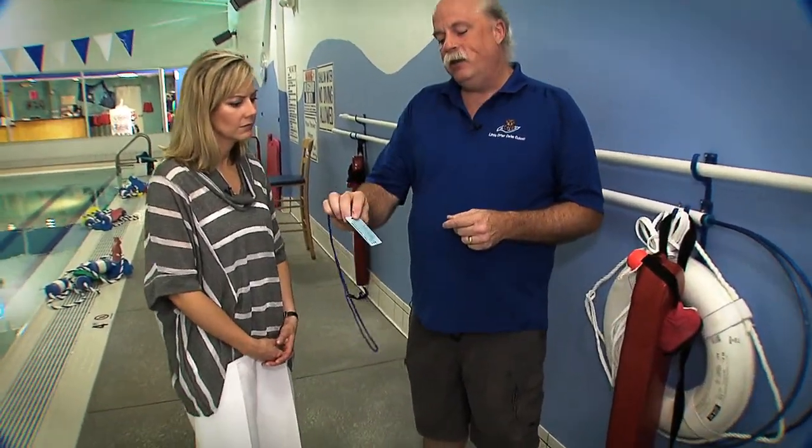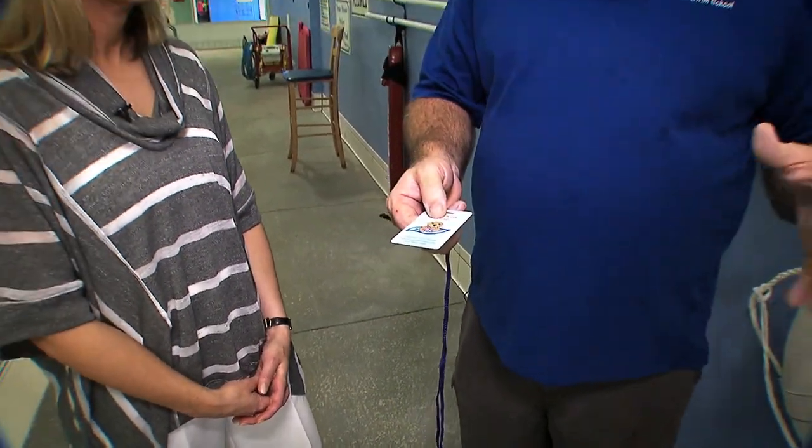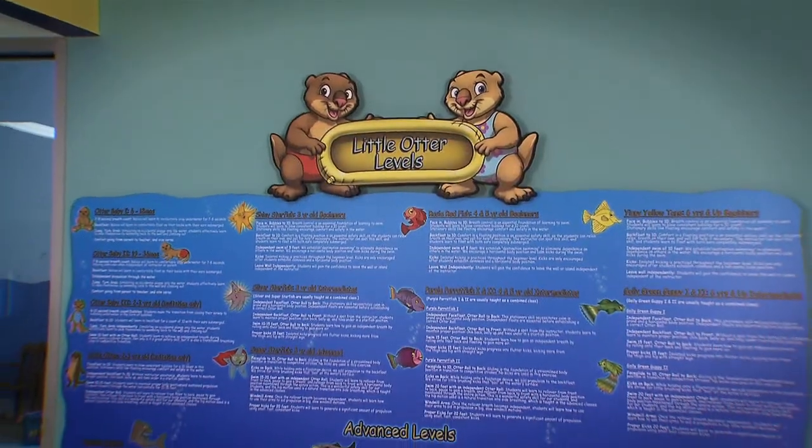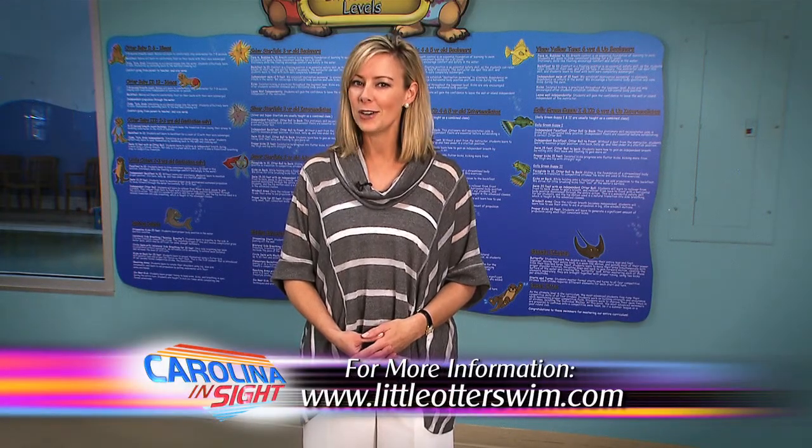The last thing is we have a water watcher tag that we give some parents. This is a physical item you put on so that, when there are ten adults standing around the pool, everyone thinks somebody else is watching the kids. If you're wearing the tag and go inside to get more lemonade, you take it off, hand it to somebody, and say 'now you're in charge of making sure the kids are safe.' This is something parents could even make at home. We can't drown-proof our children, but we can make them water safer using those layers of protection, and swim lessons are a great way to build confidence — but nothing replaces a parent's watchful eye around the water. For more information, visit littleotterswim.com.